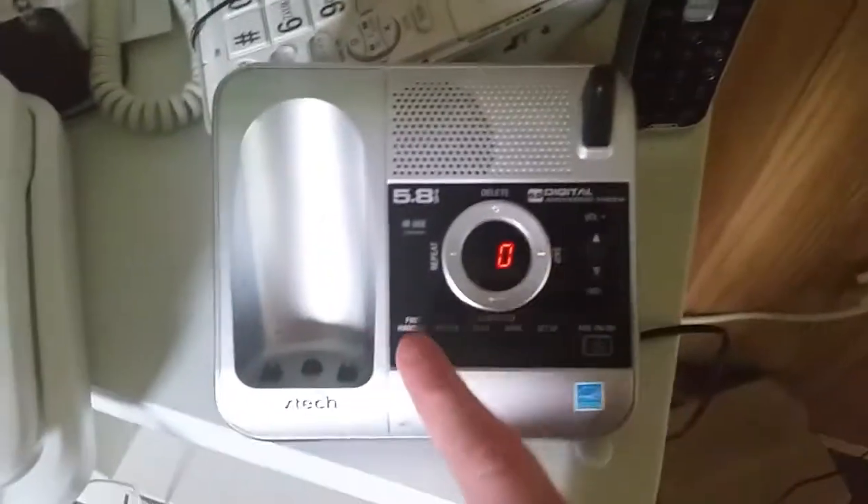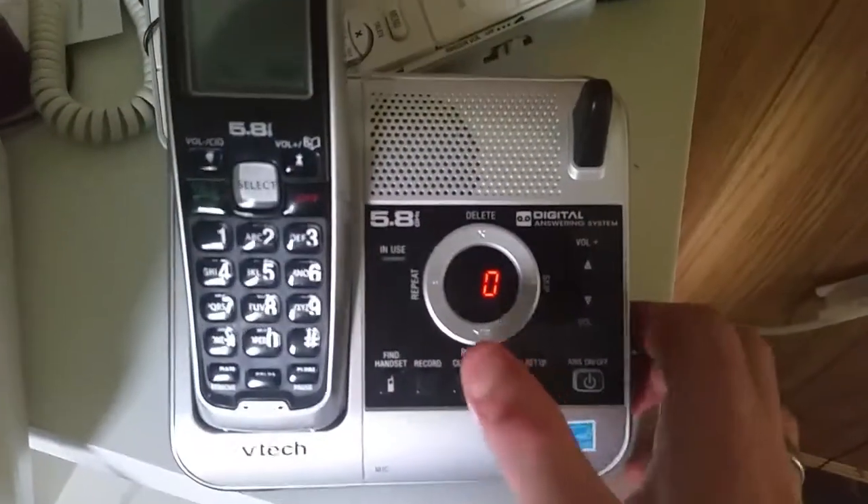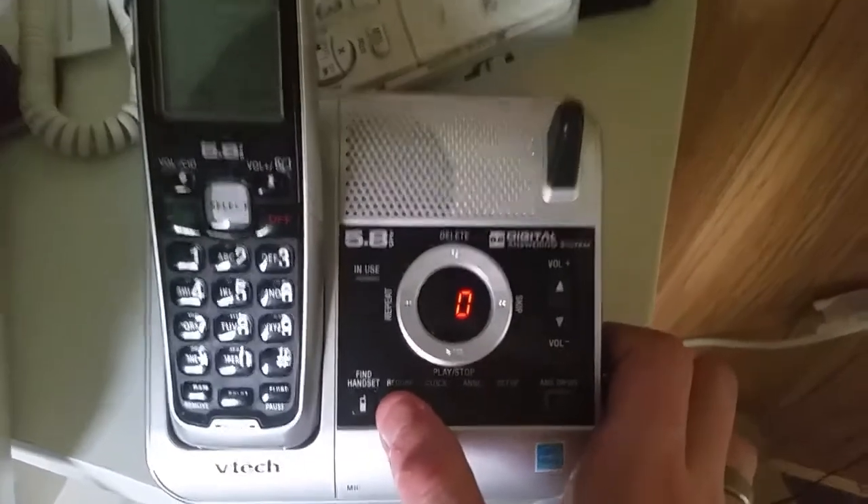Anyways, if you want to find the handset, press the find handset button. Alrighty then, now if you want to record a memo, press record.